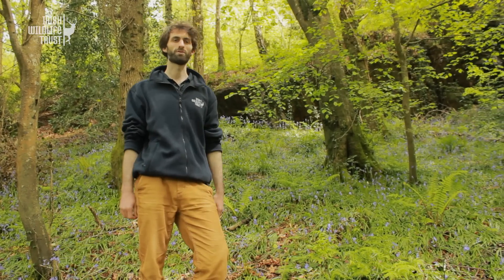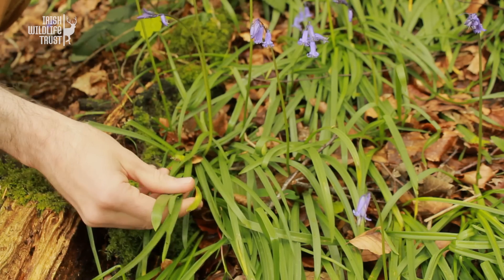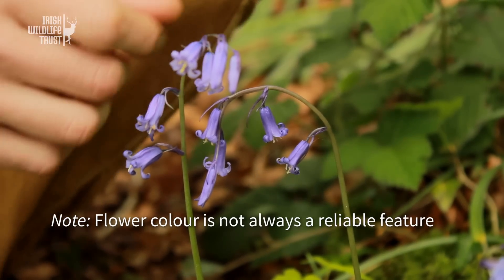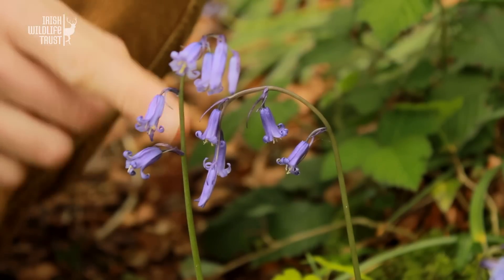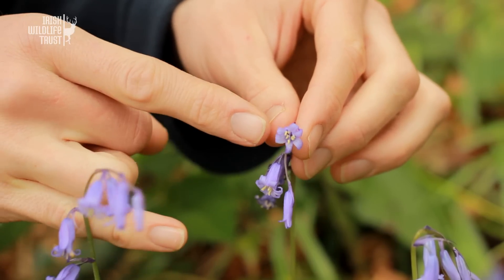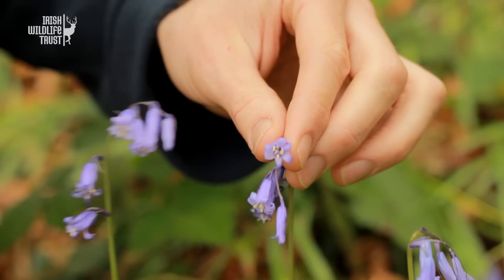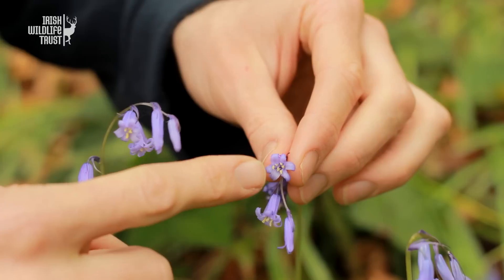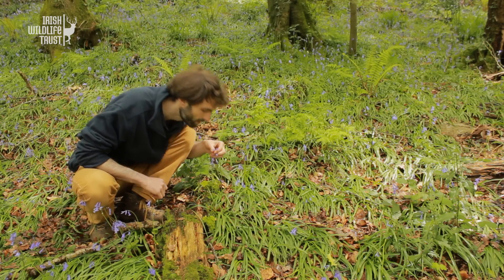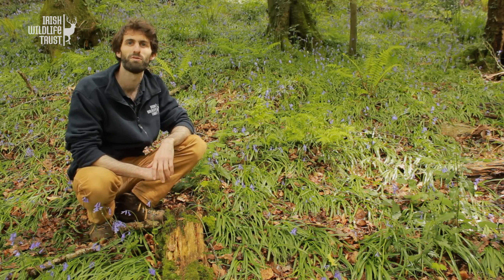Let's look at the native plant first. You can see that the leaves are quite thin and narrow. The colour of the flowers is deep purple, and the flowers are all arranged on one side of the stem, nodding downwards. The flower itself is quite closed and tubular, with the petals curling right back at the tip. When we look inside the flower, we can see that the pollen on the anthers is a creamy colour. And if we take a sniff, we get that beautiful sweet scent that fills our woodlands this time of year.